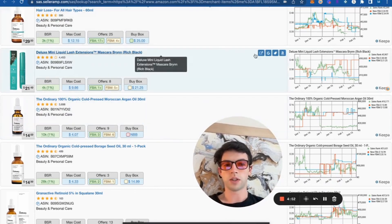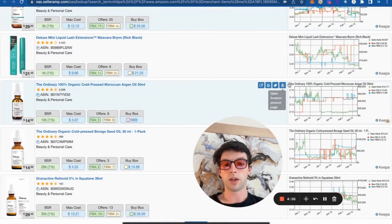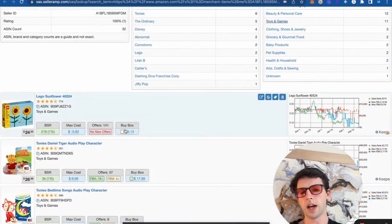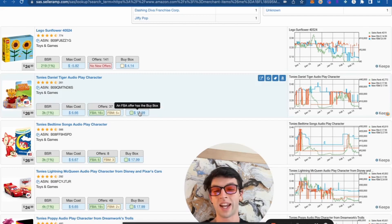Keeping in beauty and personal care, we can see some of these different products. I like to filter by velocity on these items — I can see the velocity, I can see the Keepa right there to check price history over time. A 4K BSR looks good, that's something I want to go look for. 10K BSR looks great. 28K BSR looks great. Then we hop into toys and games — not a big fan of selling stuff that cheap, not a huge fan of going under $20, but I'll still open up that $18 buy box.